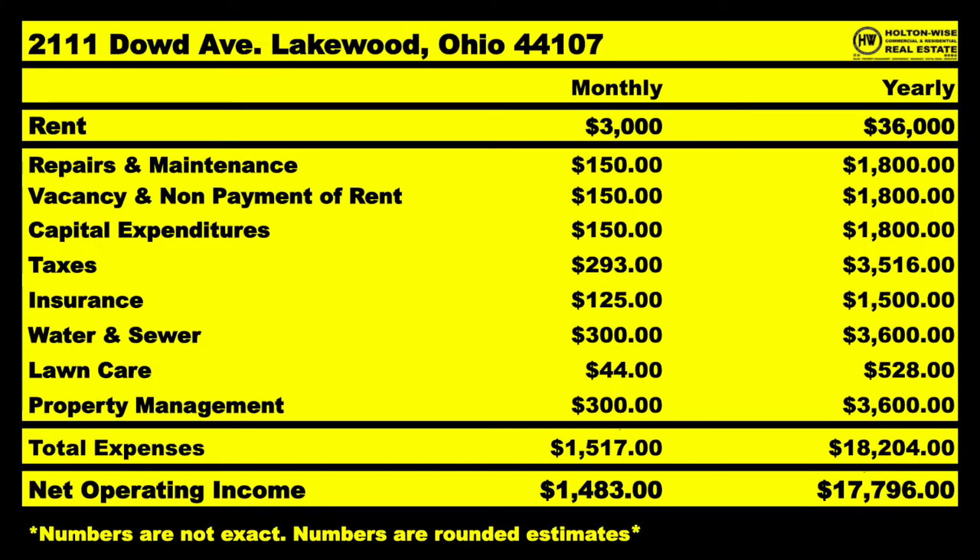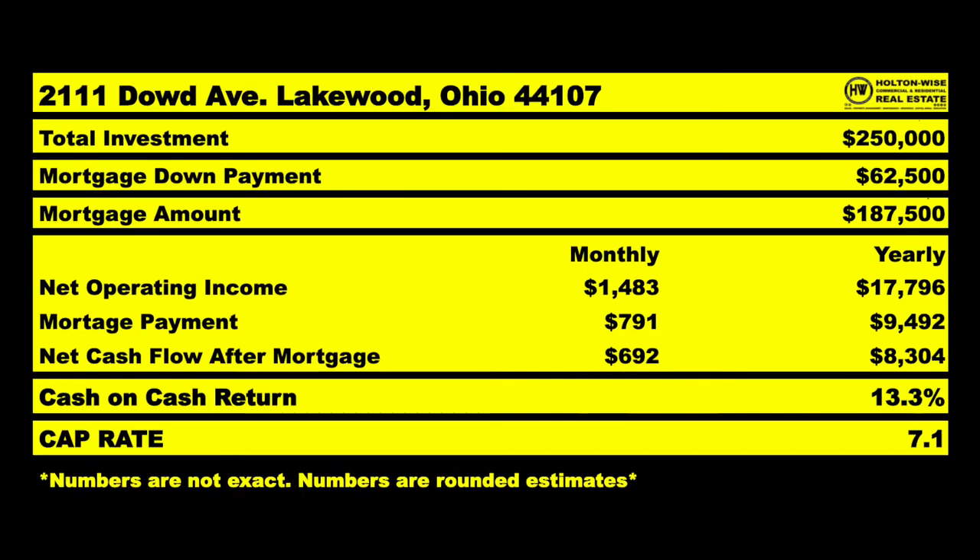$3,000 comes in per month — $36,000 for the year. Running fixed and variable expense estimates, $17,796 is a reasonable net performance estimate. If you picked it up at $250,000 and financed it with that 30-year financing, you're only putting up $62,500 down. The bank kicks in the other $187,500 and you get the tenants to pay that down for you. That would project you out at a 13.3% cash-on-cash return.